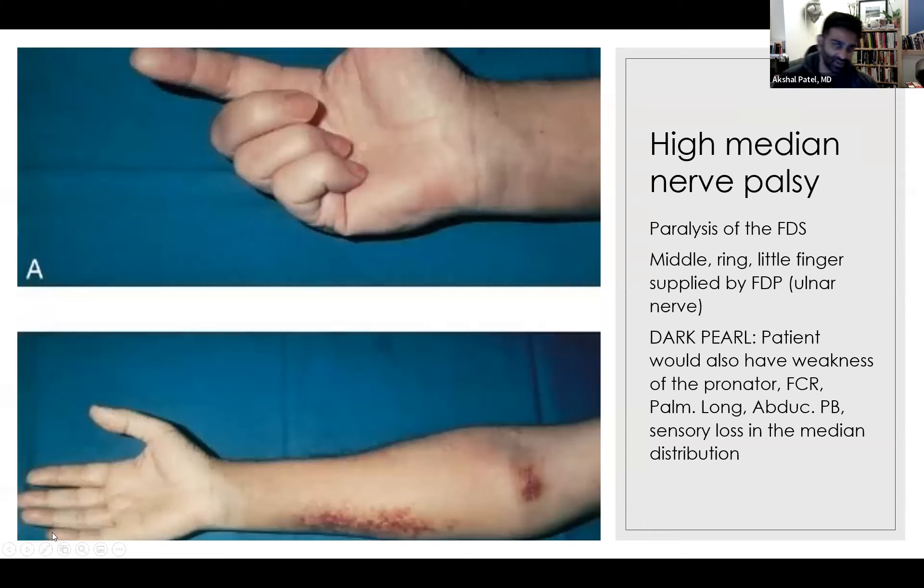The next sign is high median nerve palsy, sometimes called the Benediction sign. You ask the patient to make a fist, and their index finger and thumb barely move — they can't close the index finger or oppose the thumb. The flexor digitorum profundus to the other fingers is supplied by the ulnar nerve, so they can close those fingers, but the median nerve-supplied muscles are paralyzed. This is usually associated with trauma higher up in the elbow and forearm region, making it a high median nerve palsy rather than a wrist-level issue.